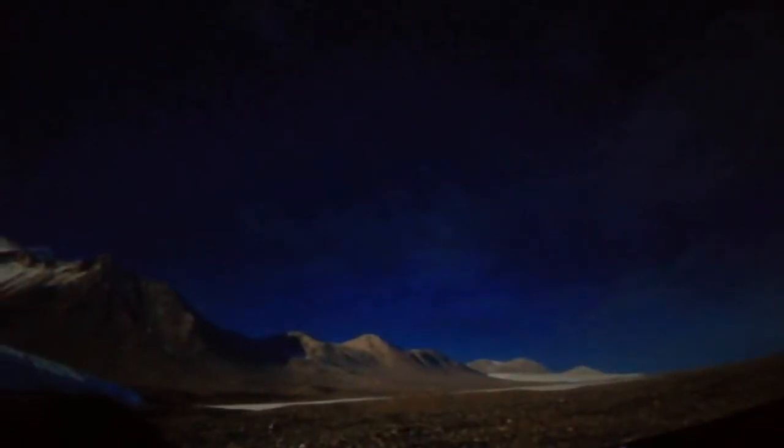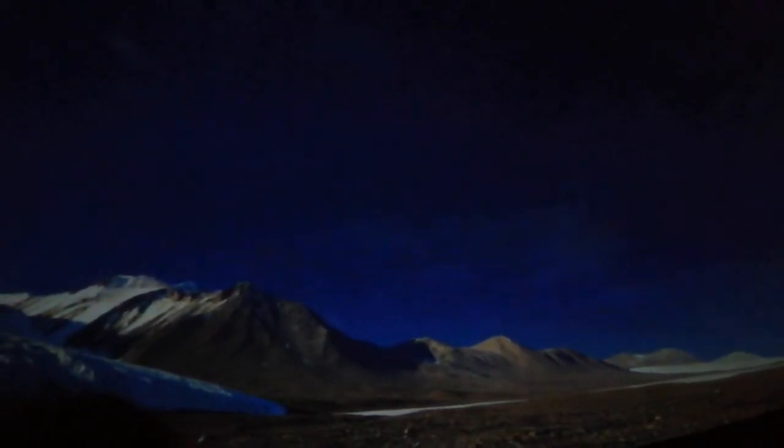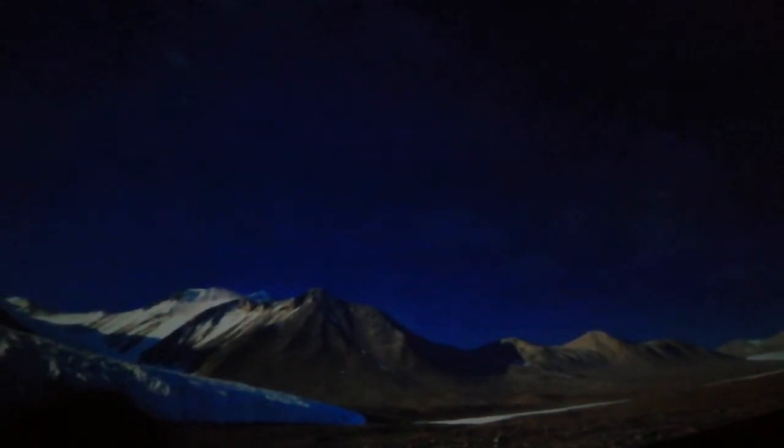Millions of years ago, it was tropical, but the Earth's shifting crust has moved it to this chilly spot. In a few places, wind patterns and mountains have prevented ice from accumulating. Here, in the dry valleys, we can step on this pristine land and experience a modern ice age.